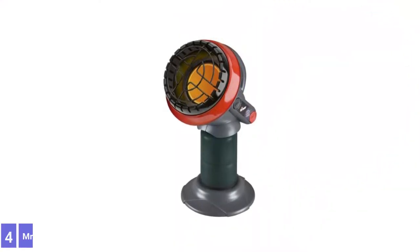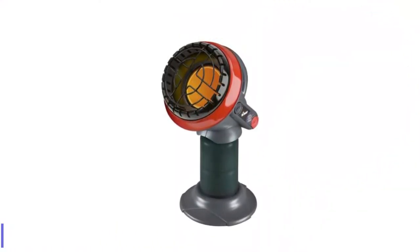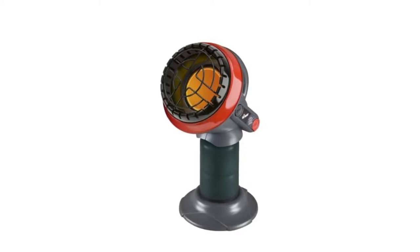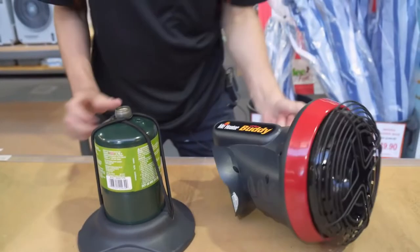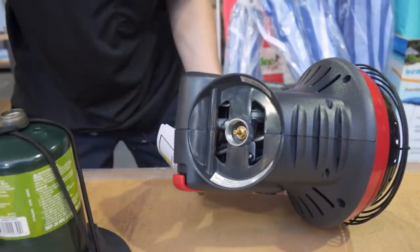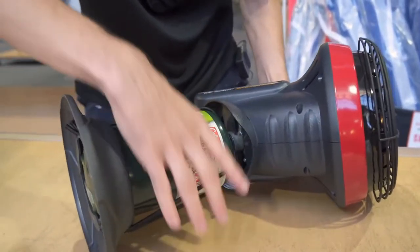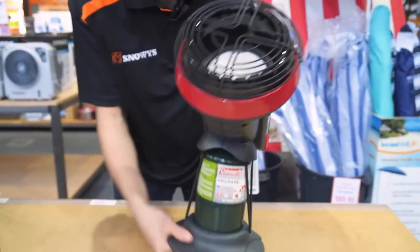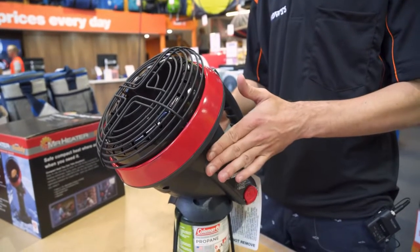Number 4: Mr. Heater MH4B Portable LP Heater. At less than 11 inches tall, the Mr. Heater Portable LP Heater is just the right size for heating small spaces, such as under a patio table. It connects to a 1-pound propane cylinder and produces up to 3,800 BTU of welcoming heat. The heater offers an easy push-and-hold sparking ignition button and weighs just 5.85 pounds without the propane cylinder.